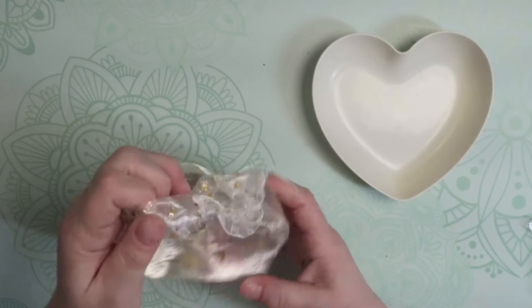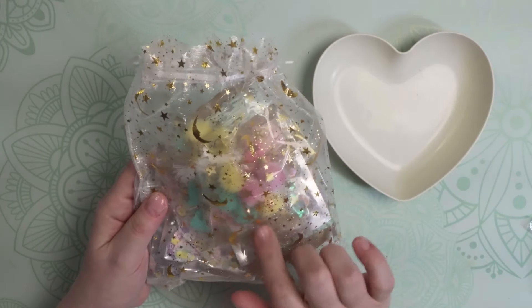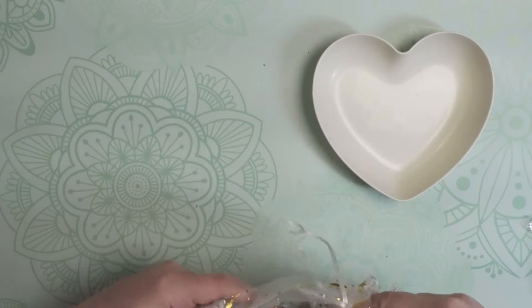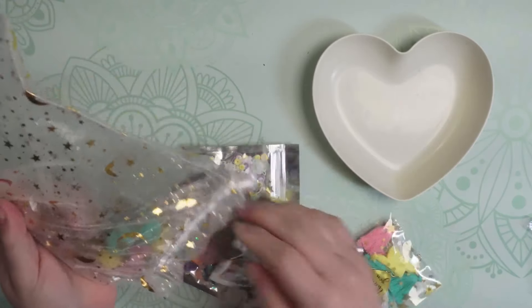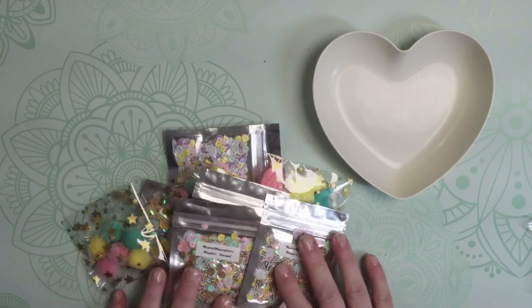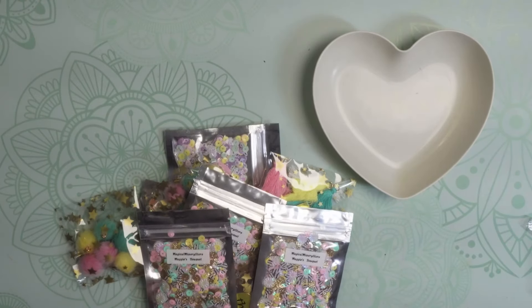Whenever you purchase from the Magical Mixery store, everything comes so nicely packaged in a gauze bag that usually has stars and moons on it — real cute. You can use these bags over again, which is nice. But look at all the fun stuff coming out of this bag and the gorgeous colors. I'm in a Maggie home swap and these colors go so perfectly with so many of the collections.